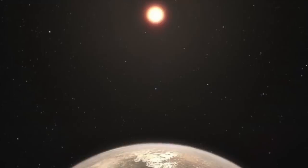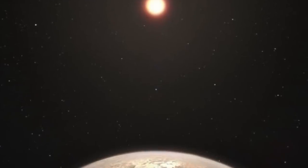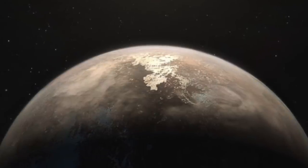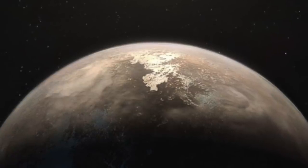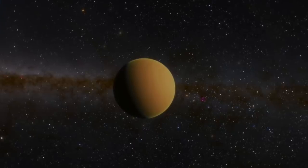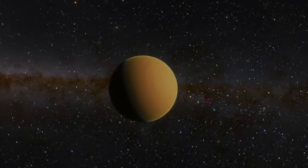Ross-128b. 11 light-years away from Earth lies an Earth-sized exoplanet called Ross-128b, which is orbiting a dim red dwarf star around the inner habitable zone. The planet was discovered by Xavier Bonfils and his team at the La Silla Observatory in Chile. They used a high-accuracy radial velocity planet searcher owned by the European Southern Observatory. The results helped the team determine the mass of Ross-128b as 1.3 times the size of the Earth, which shows the planet is rocky. The radius of the planet is unknown as the planet does not transit its star, and therefore the density cannot be determined.